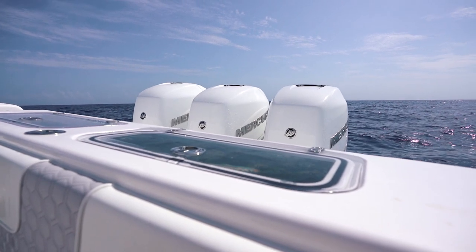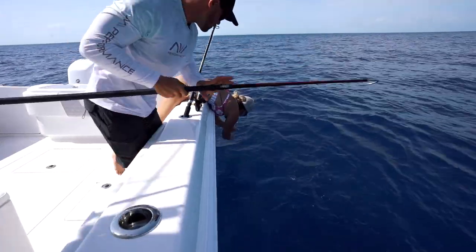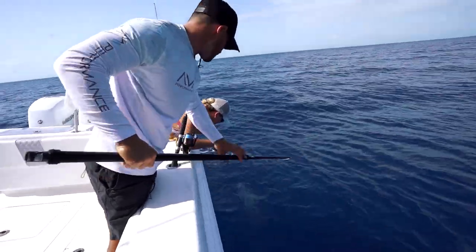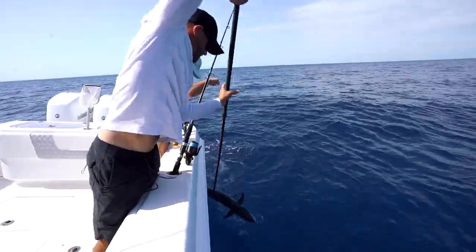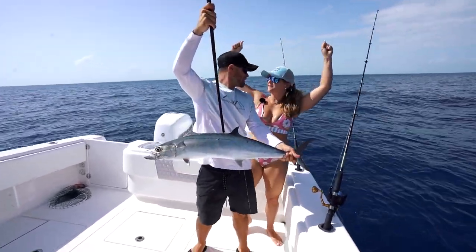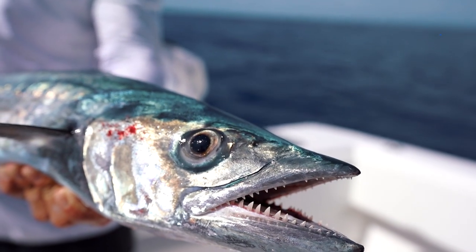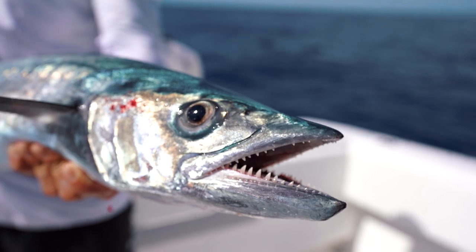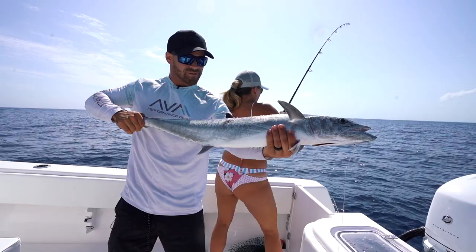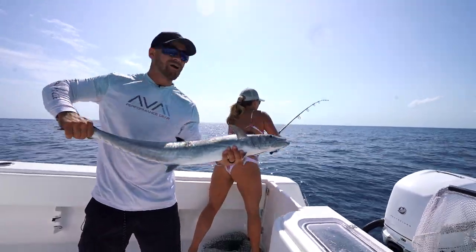I'm going to take off this weight so we can get a look at whatever this fish is. The line is wrapped around the rod tip — got to make sure we get a king in the boat baby! That is sweet right there. Oh my gosh, that's my first king! That's your first kingfish? Yes! All right, we definitely got to get a picture then. Fishing's on right now baby.